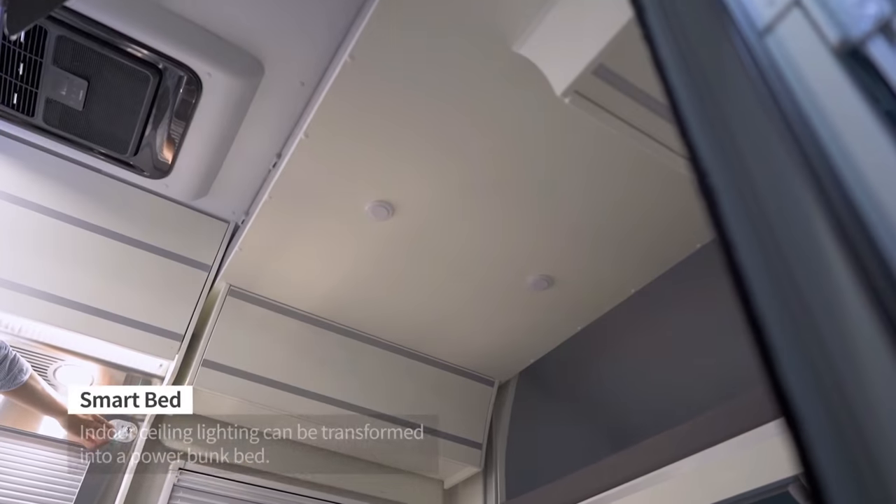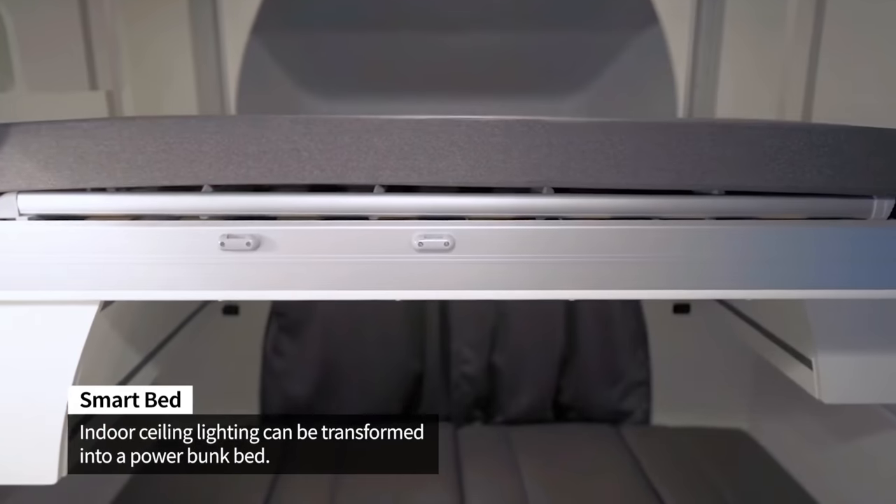Above that table and those utility bench seats, you have a smart bed — a bed that actually comes down electronically from the roof cap. It's rather large; you can probably fit two people in there. Very well done. The interior of the camper car is very well appointed, and the galley is stainless steel.